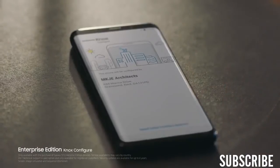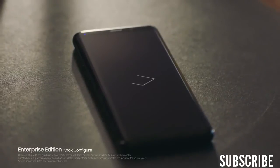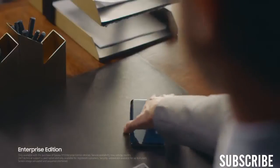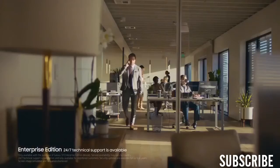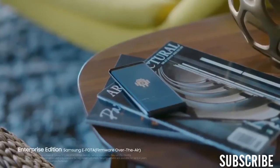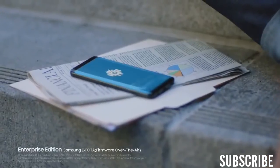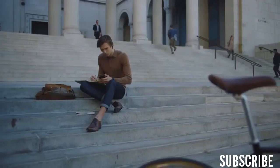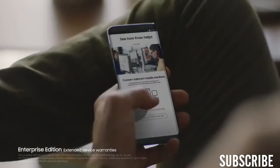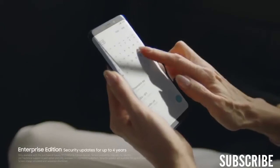Enterprise Edition is the comprehensive package that completes the phone designed for business today. Easy to customize and configure, it's a cinch to integrate and manage 24-7 with all your other existing devices. Firmware over the air lets your IT people control all updates remotely, keeping phones secure and productive no matter where they might be. Enterprise Edition also includes maintenance support, extended warranties, product guarantees, and security updates for up to four years.